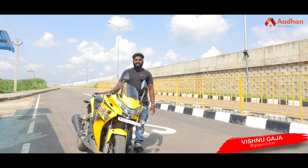Hi, Adham Media viewers. I am Vishnu Kajan. I'm going to talk about Honda's CBR 250R — a full detailed review of the Honda CBR 250R.